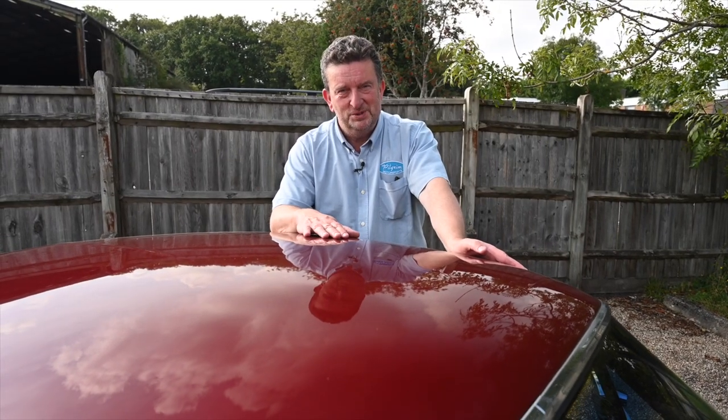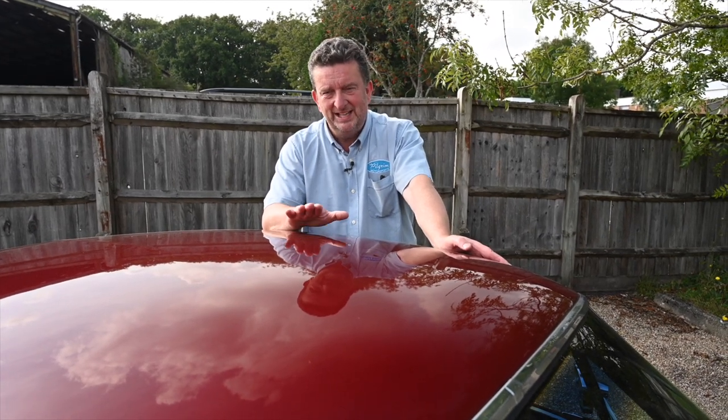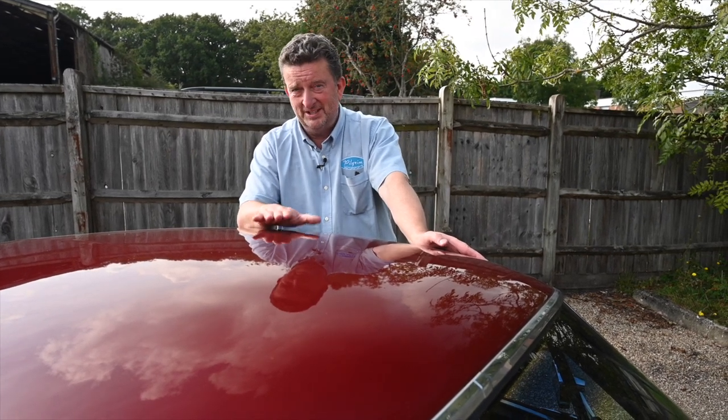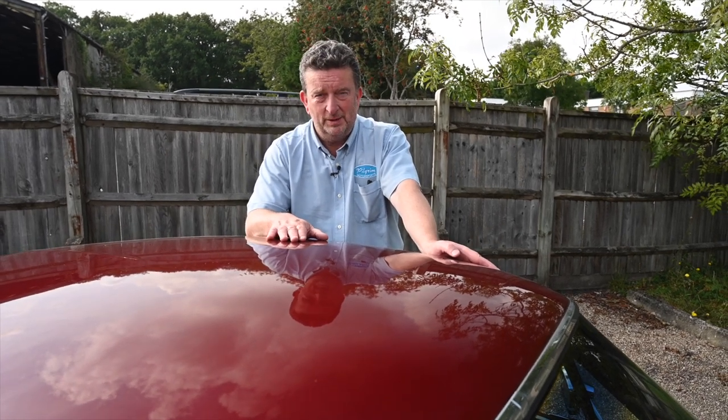Hi guys, Paul here from Pilgrim Motorsports and Muscle Car UK. Today we've got the Muscle Car for you. We've got another fabulous 390 S Code fastback 67 Mustang. A lot of people think it doesn't get much better than this, to be truthful. This was the same type of car that Steve McQueen made famous in the film Bullitt.